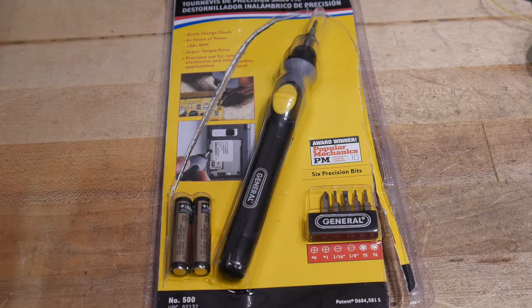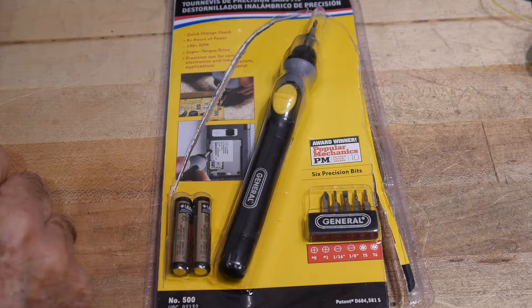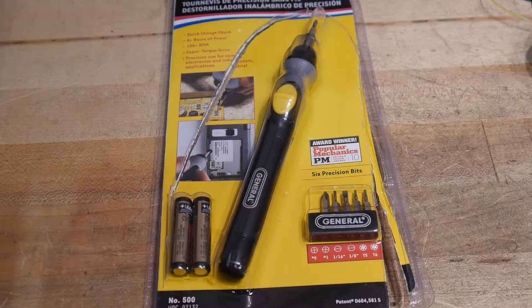I got one for Christmas a few years ago that my wife bought me and used it for a while, but really didn't like it. It was a quarter-inch drive, which was fine, and it was regular screwdriver shaped, which was fine, but I just didn't like the way it functioned. So I got rid of that.